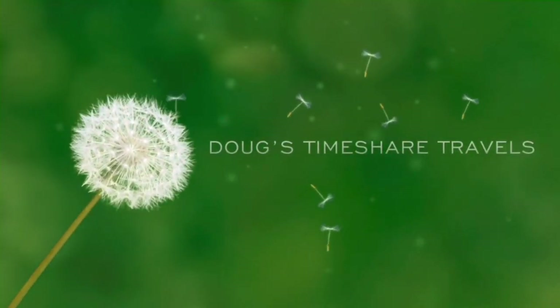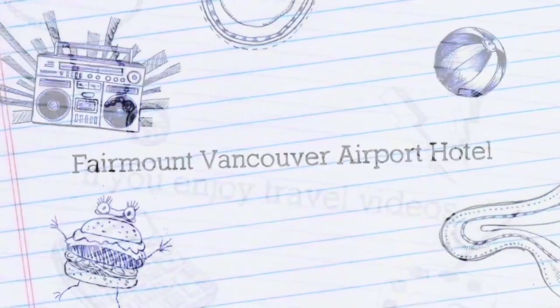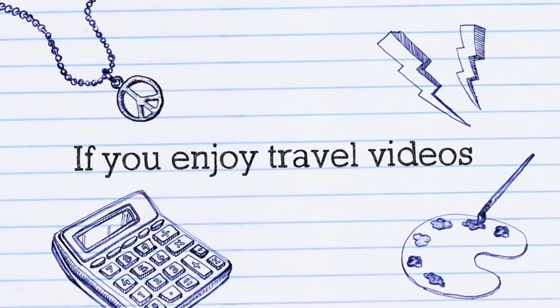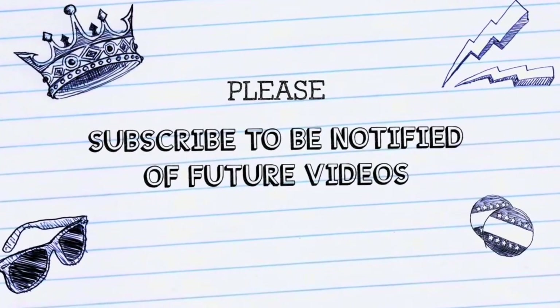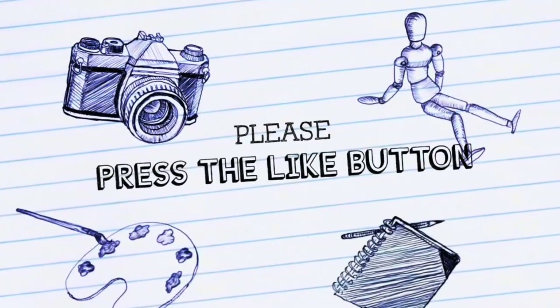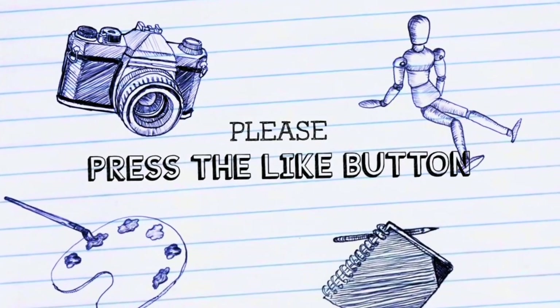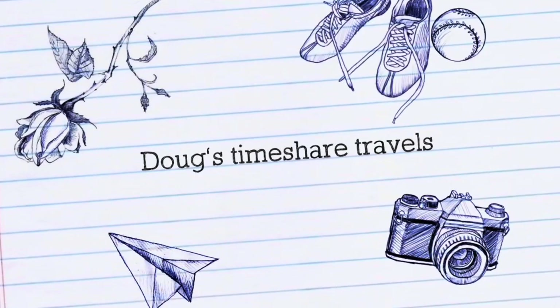Hey gang, it's Doug with Doug's Timeshare Travels. Today we're taking a look at the Fairmont Vancouver Airport Hotel, located conveniently in Vancouver's airport. We chose this hotel primarily because we had a late night flight getting in and we needed a hotel to stay at for a pre-Alaskan cruise that we were taking out of Vancouver.